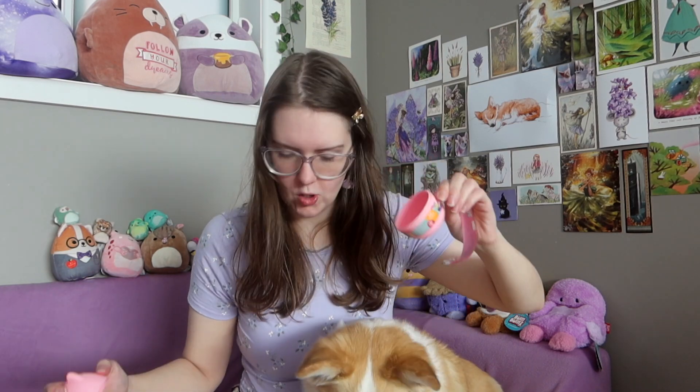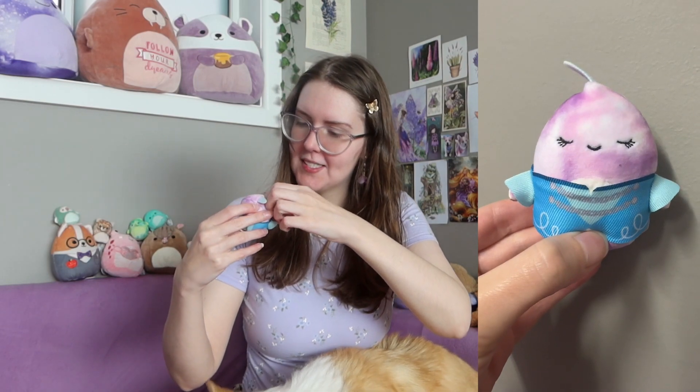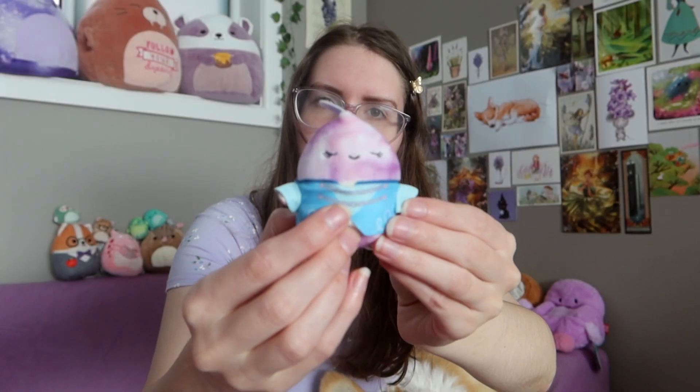Next mystery capsule — we're going to open one of the pink ones. Why do I keep ripping them in half? I'm going to blame the packaging designer. Oh my gosh, it's a narwhal! It's wearing like a little princess outfit. That is so cute.